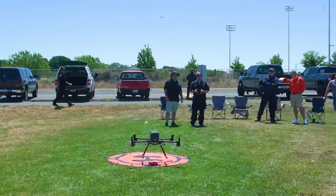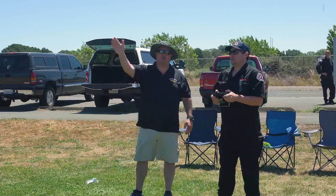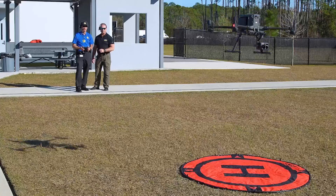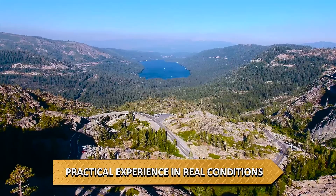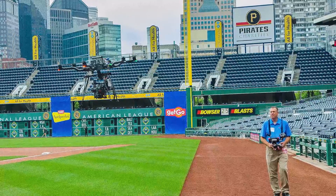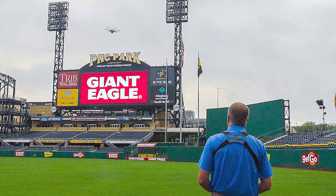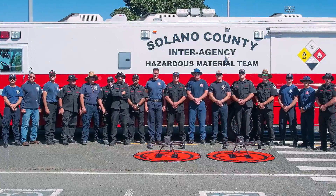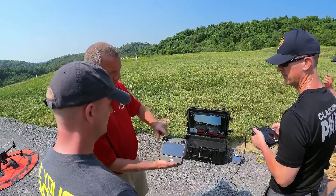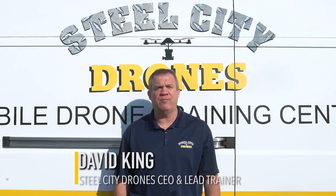Steel City Drone Flight Academy offers the most comprehensive on-site commercial remote pilot training program in the United States. Our team of professional drone instructors has more than 30 years of combined experience and have trained more than 1,000 students to fly drones commercially. We offer on-site training anywhere in the United States. Dave King from Steel City Drones is a pioneer in the drone industry and is one of the most experienced remote pilots with more than 18,000 logged flights and over 10 years of flying experience.